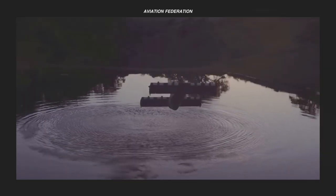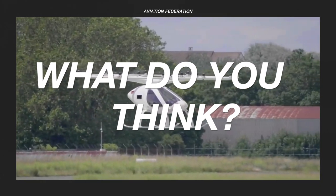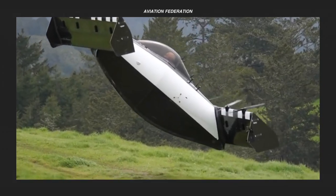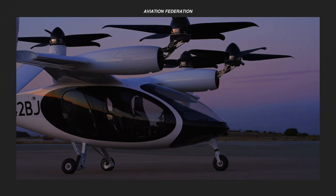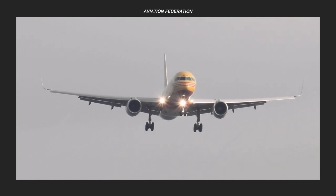Which of the Multicopter e-VTOLs are you eyeing to see? What about other models that didn't make the cut? Feel free to share your thoughts in the comment section. If you want more aviation goodness, please check out the rest of the channel. Subscribe and don't miss out on our next video. Until next time, thank you for watching and fly safe.